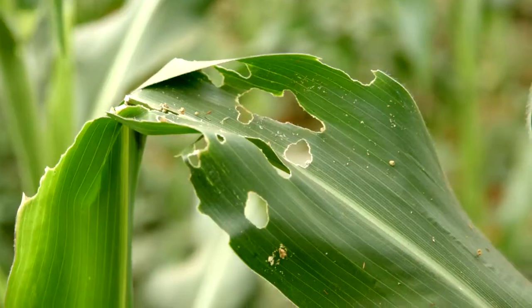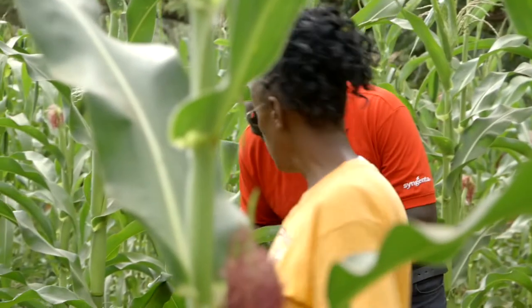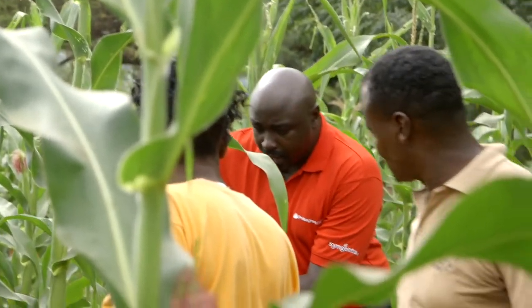Rose has been planting maize, but they have challenges with fall armyworm. It has damaged my crop, not only this season, but even in the previous season.